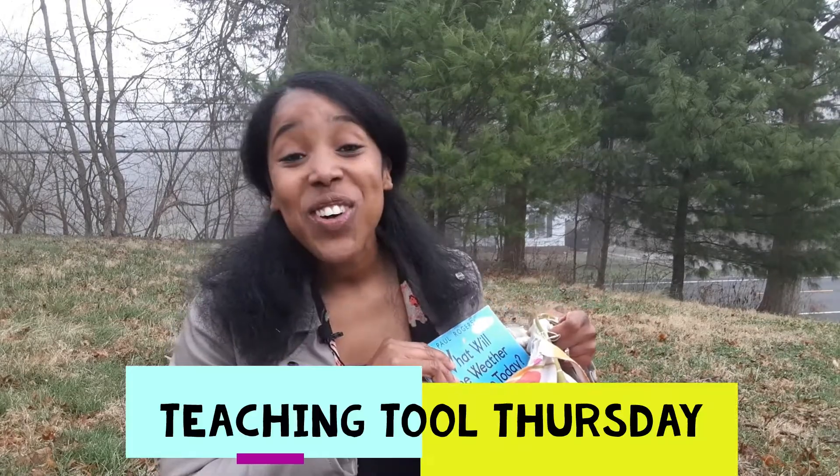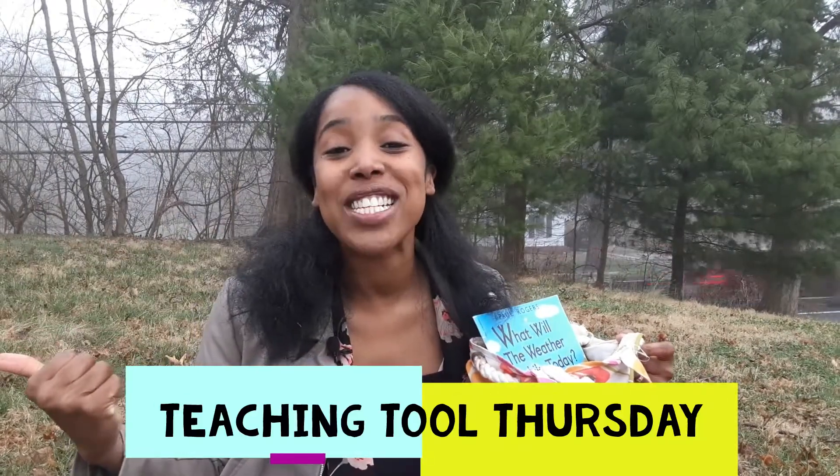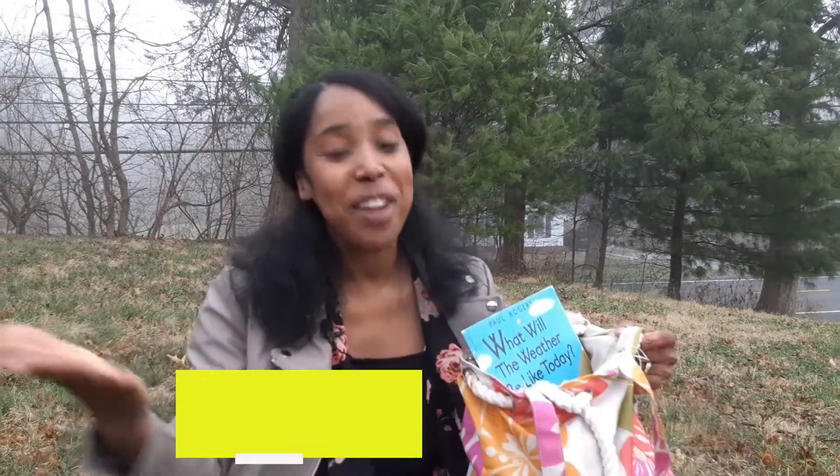Welcome to the Brown Bear Book Club. This is a Teaching Tool Thursday. My name is Brianna. I went from teaching outside of the home in the early childhood field to now teaching right here in the home and from the home.